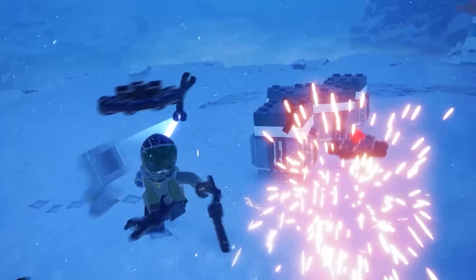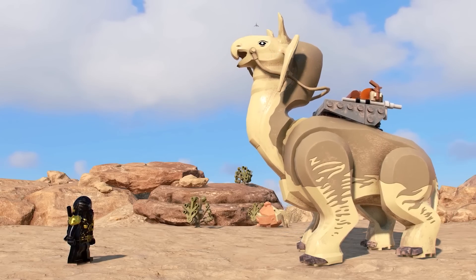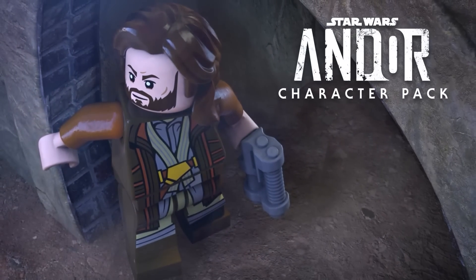The Andor pack includes Cassian Andor, Luthen, Syril, Dedra Meero, and Bix Caleen.